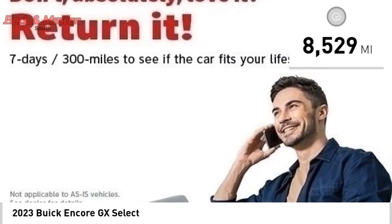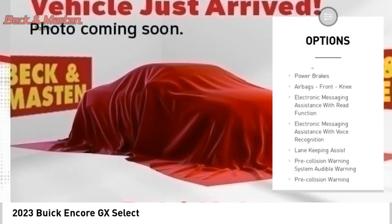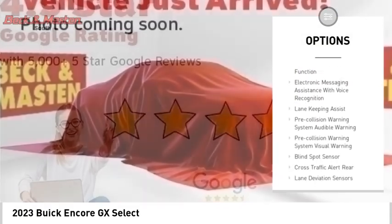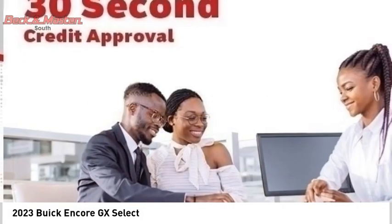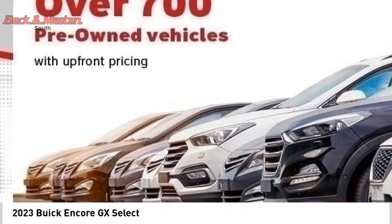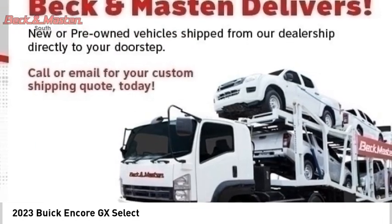Here are some of this vehicle's great options: power windows with safety reverse, remote engine start, active grille shutters, traction control, stability control, braking assist, power brakes, airbags, front knee airbags, electronic messaging assistance with read function, and electronic messaging assistance with voice recognition.